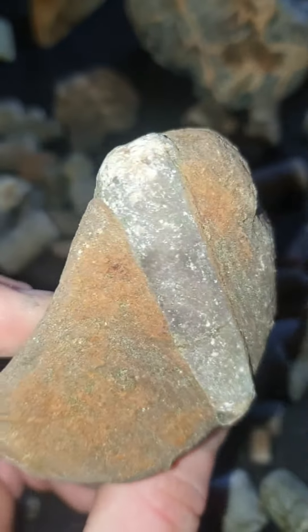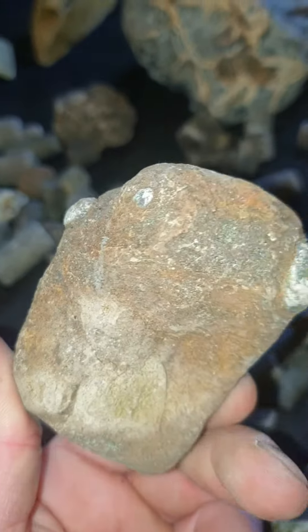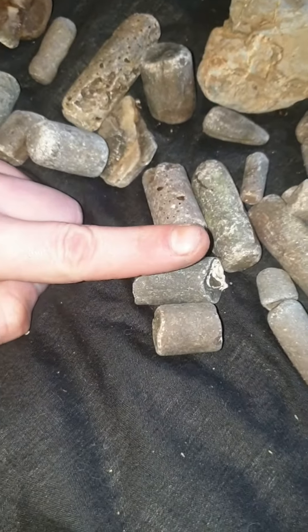Put some belemnites in the stone. Some of the sizes of these belemnites — huge, like chunkier than my finger.